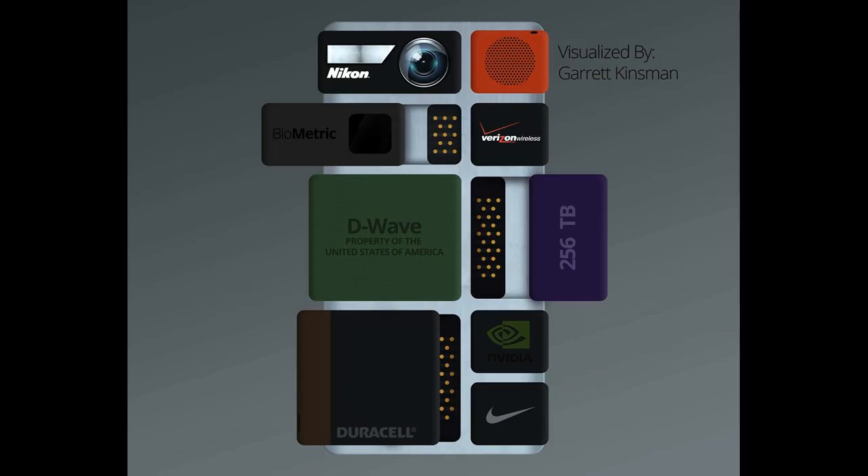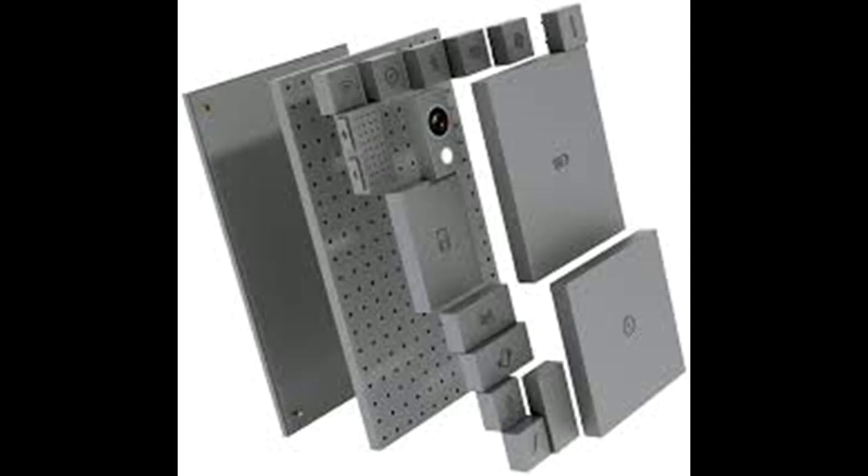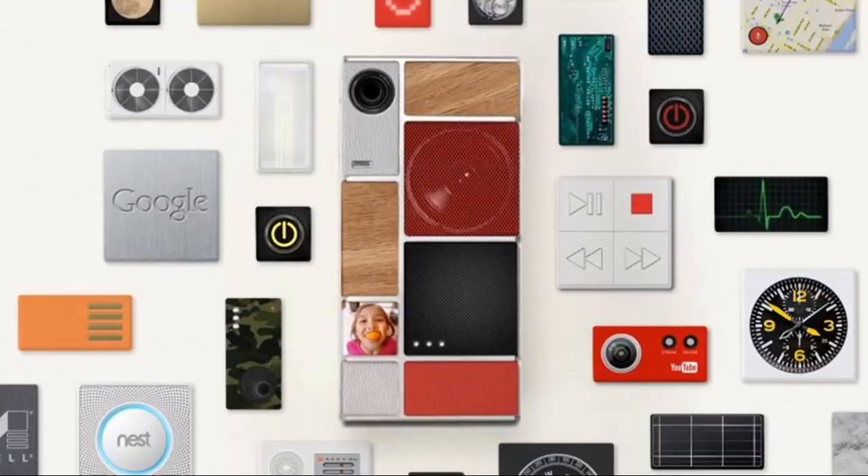In 2013, Phonebloks was the first modular smartphone concept to attract widespread attention. Later that year, Google Motorola partnered with Phonebloks and announced Project ARA. The first market pilot was scheduled for release in early 2015.